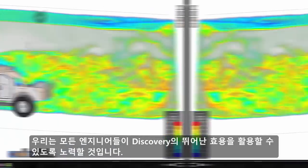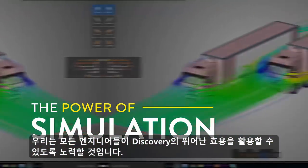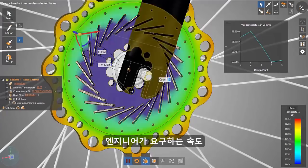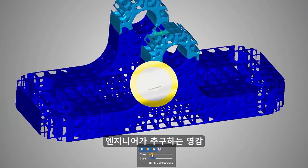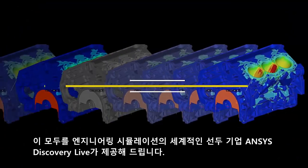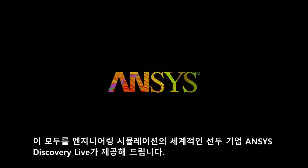We have a mission ensuring that every engineer realizes the awesome power of Discovery — the insight you require, the speed you demand, the inspiration you live for. Ansys Discovery Live, from the world leader in engineering simulation.